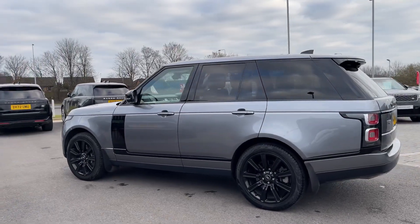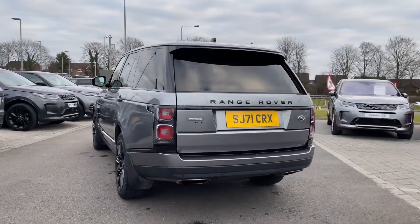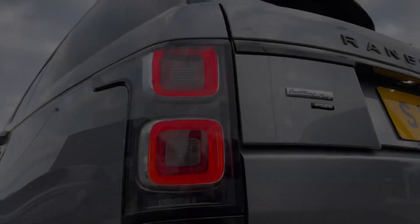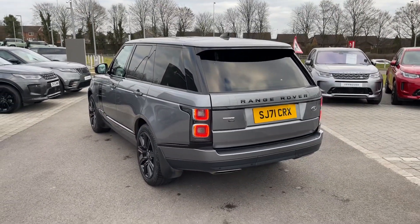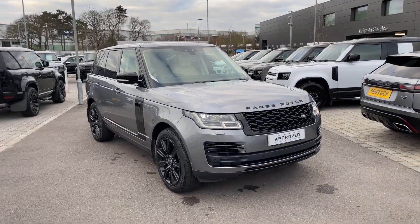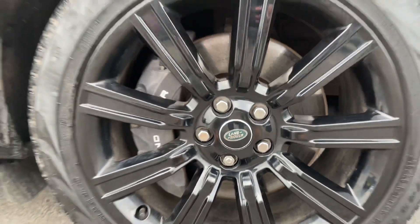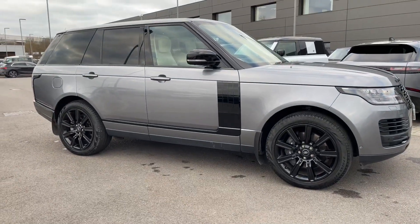This Range Rover Autobiography is finished in the stunning Iger Grey exterior colouring and also features upgraded privacy glass. At the rear of the vehicle we have LED tail lamps, and at the front we have pixel LED headlights with signature daytime running lights. The Range Rover sits on upgraded 21-inch 9-spoke alloy wheels finished in gloss black.